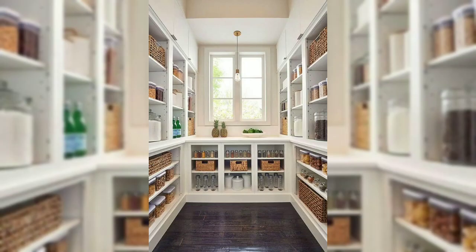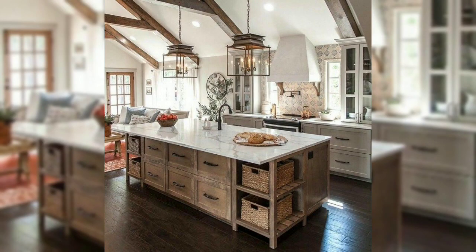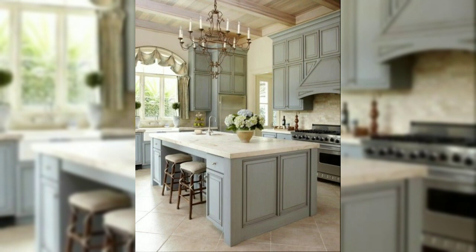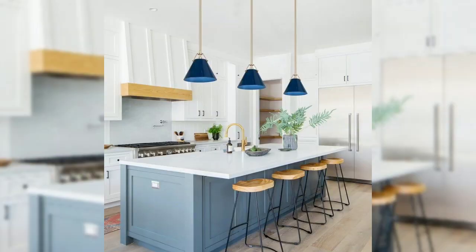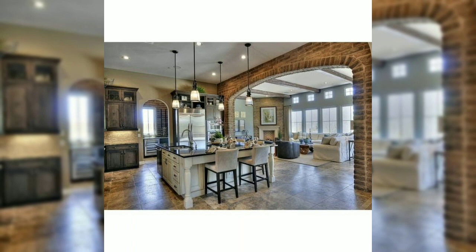Next, let's explore the power of lighting. Proper lighting can instantly elevate the ambiance and aesthetics of your kitchen. Incorporate a combination of natural light and well-placed artificial lighting fixtures to create a warm and inviting atmosphere. Pendant lights above the kitchen island or dining area add a chic touch, while under-cabinet lighting not only enhances visibility but also adds a touch of elegance to your kitchen decor.